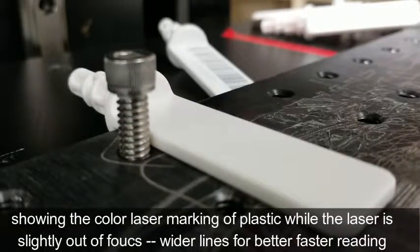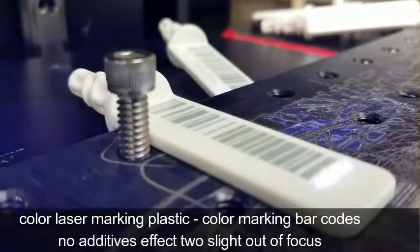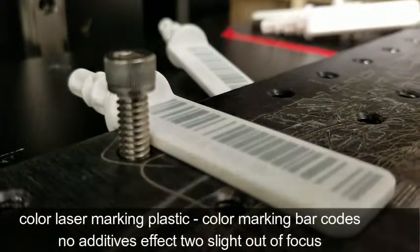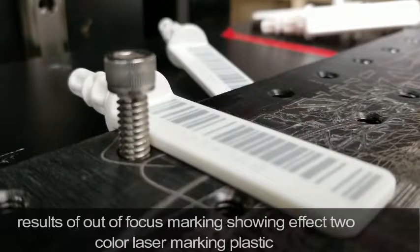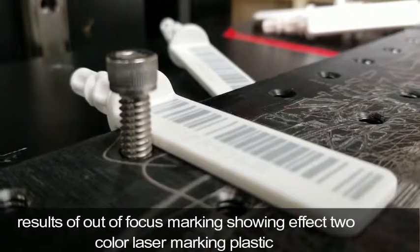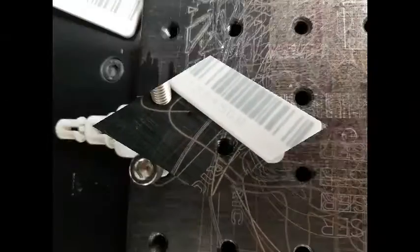The laser marking is indelible and cannot be removed by oils or solvents, unlike ink marks. Color laser marking of plastic without additives can be accomplished with the LP 9000 series of lasers in the 355 or 532 nanometer wavelength.